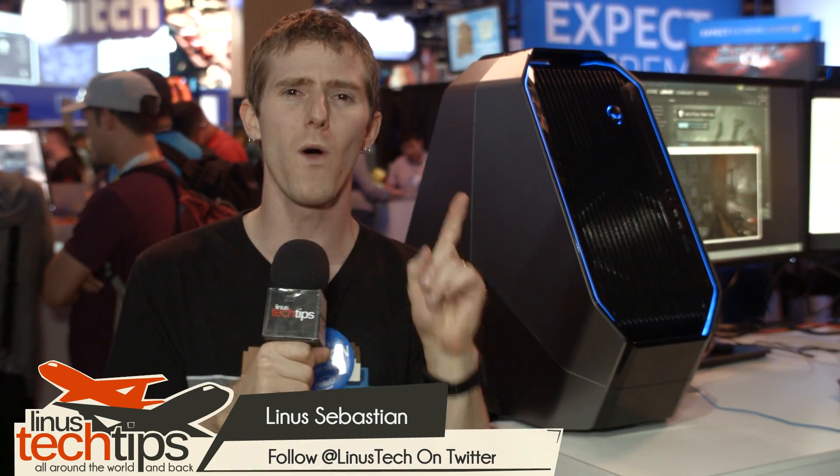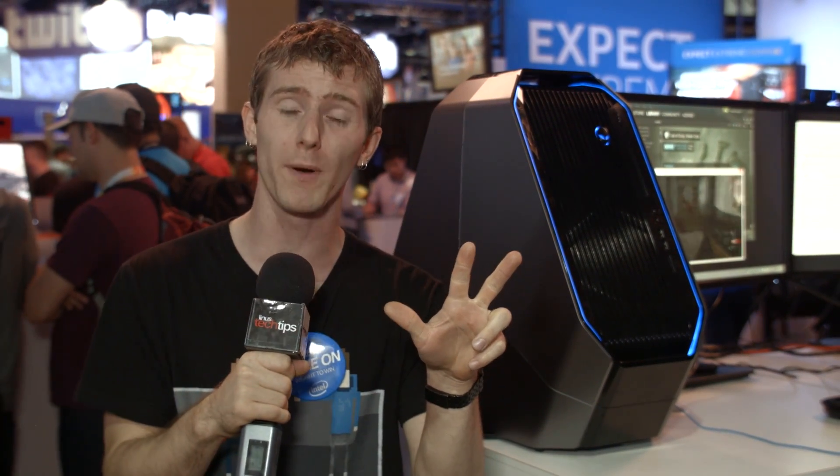I'm actually only here at PAX Prime 2014 for one day, because there is one booth that has everything going on that I absolutely had to cover. We're here at Intel where they're launching not only three new CPUs, but also a brand new chipset.